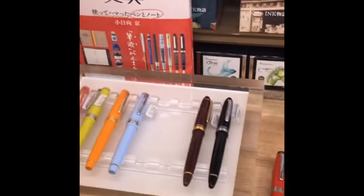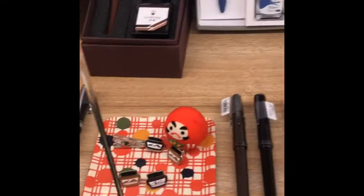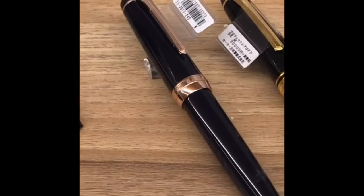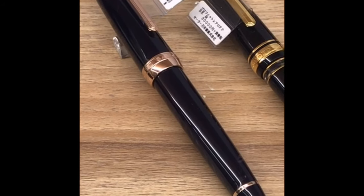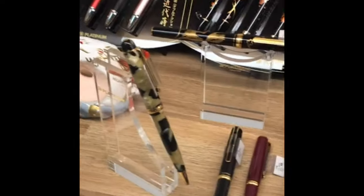They have a lot of Sailor pens for those of you who are fans of the brand, including a few original ones that you don't see every day: the pink gold, the rose gold and blue. They also have Kobe inks downstairs, which we will see soon.